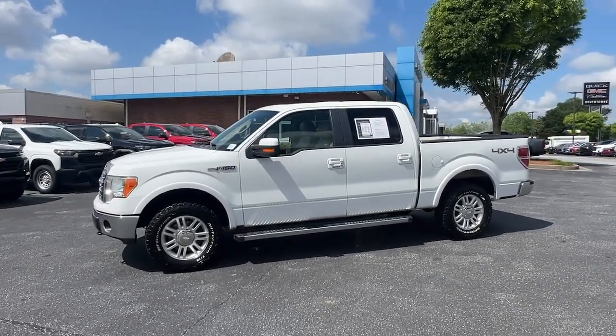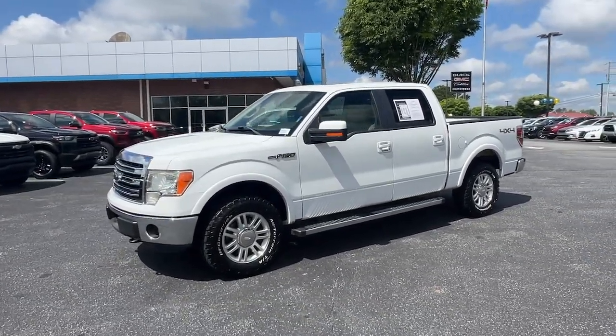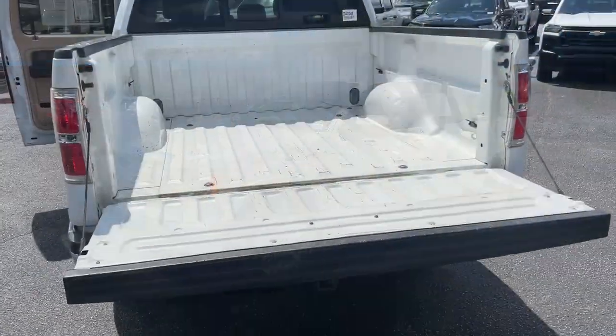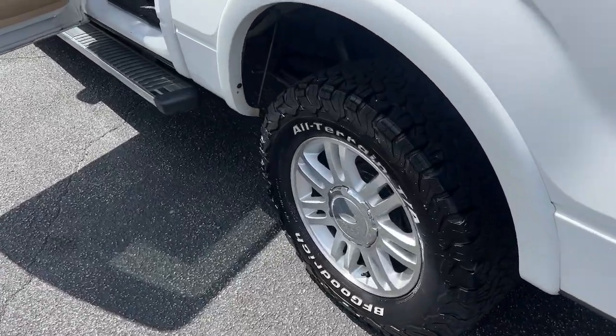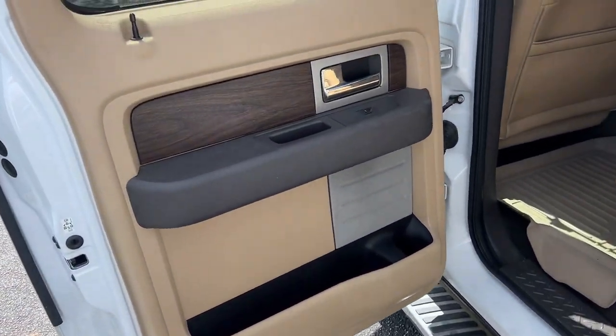Keyless entry, satellite radio, power passenger seat, heated mirrors, fog lamps, electronic stability control, aluminum wheels, dual-zone AC, power driver seat, and heated front seats.